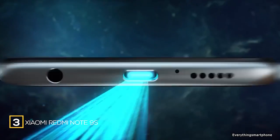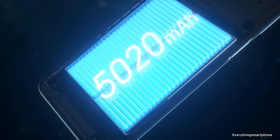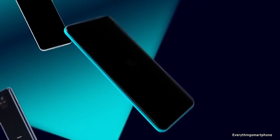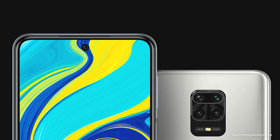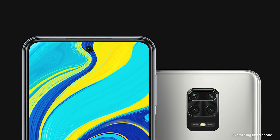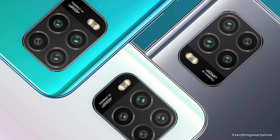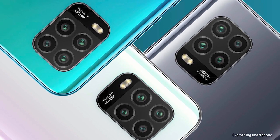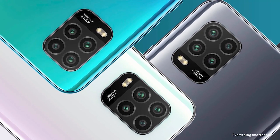The Xiaomi Redmi Note 9S is available in the market from April 2020. The phone got a 6.67-inch IPS LCD capacitive touchscreen display and a resolution of 1080 x 2400 pixels with an aspect ratio of 20:9, and it is protected by Corning Gorilla Glass 5. The Xiaomi Redmi Note 9S has installed an 8-nanometer Snapdragon 720G processor for its performance with integrated GPU Adreno 618. It has 4GB or 6GB of RAM with 64GB or 128GB of internal storage respectively.